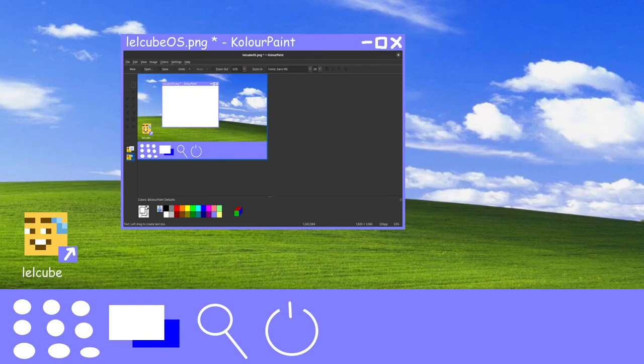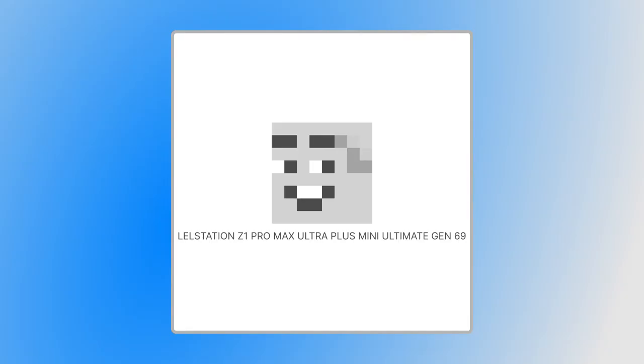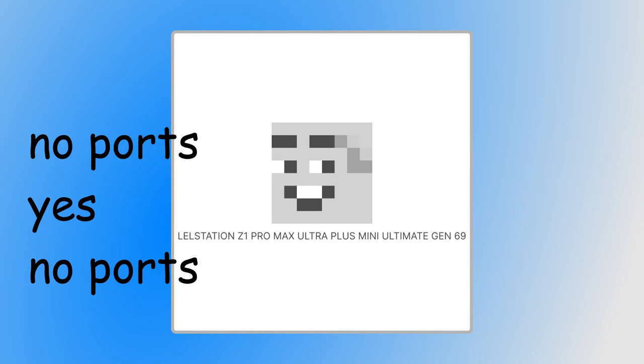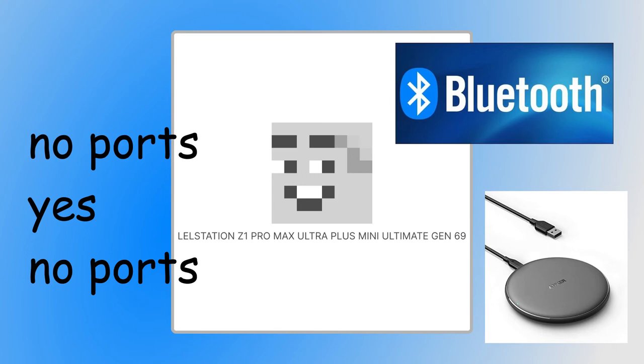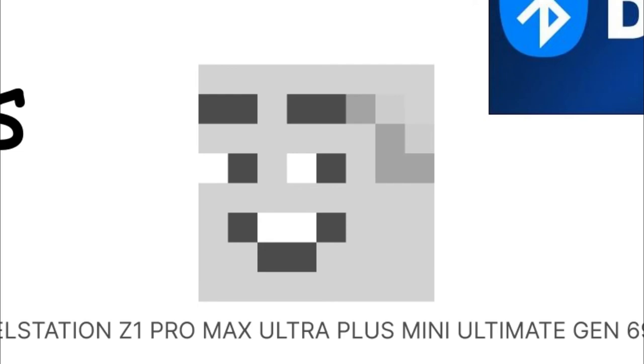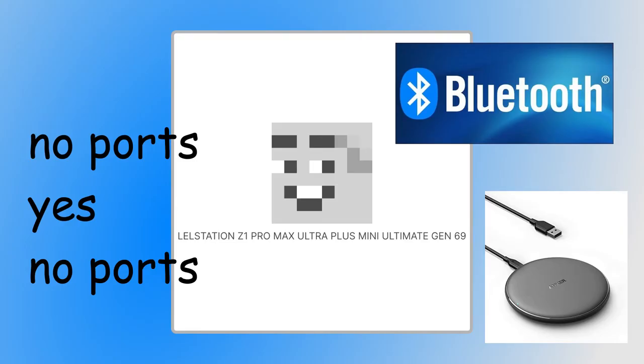We wanted to innovate. The LelStation Z1 Pro Max Ultra Plus Mini Ultimate Gen 69 doesn't have any ports — yes, not a single port. But don't worry, it supports Bluetooth, and we have our own proprietary special wireless power supply that ships with the box, if you buy the box.